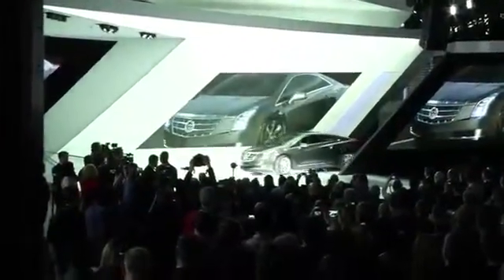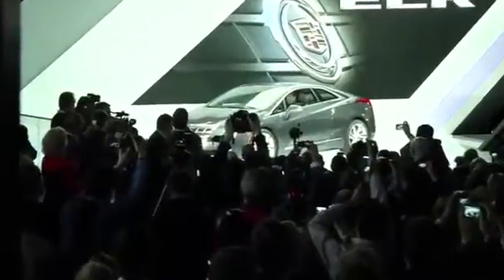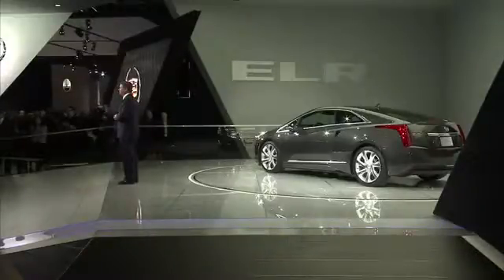Exhibit 1, the Cadillac ELR. The ELR is an elegant synthesis of elements in one car. It combines undeniable luxury, provocative design, and progressive technology.